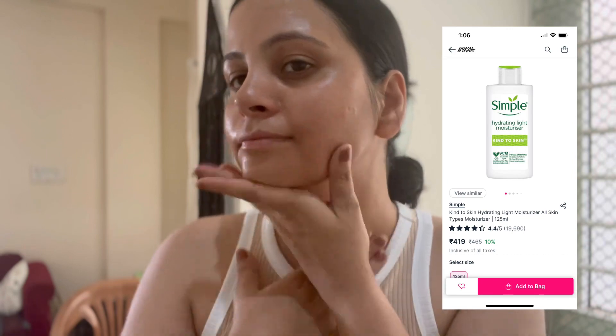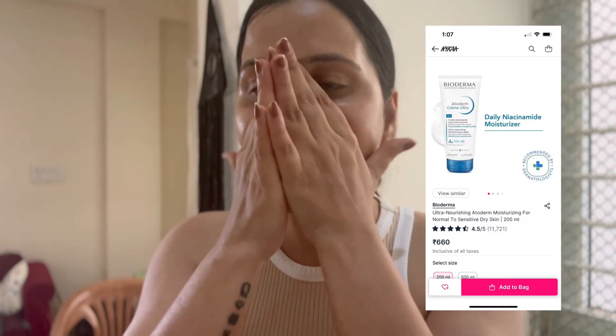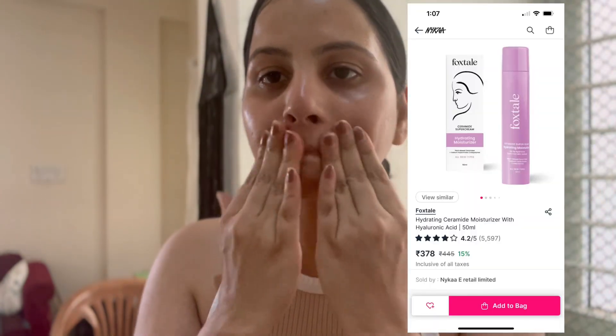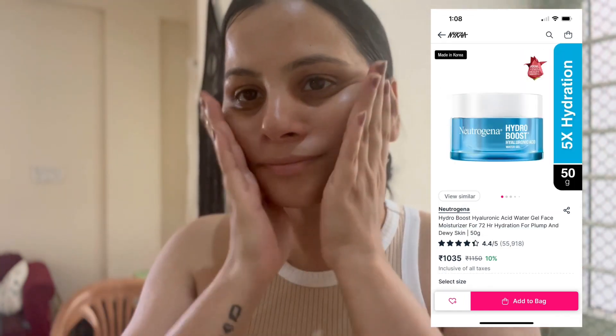If your skin is dry, you can go for a moisturizer that can both moisturize and hydrate your skin at the same time, like Bioderma, Foxtale, or the Hydroboost moisturizer — it is really good for your skin. In every step, make sure you apply the product evenly on the skin and give it time to completely absorb.